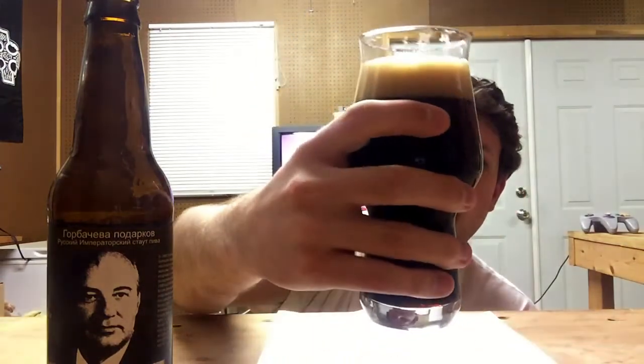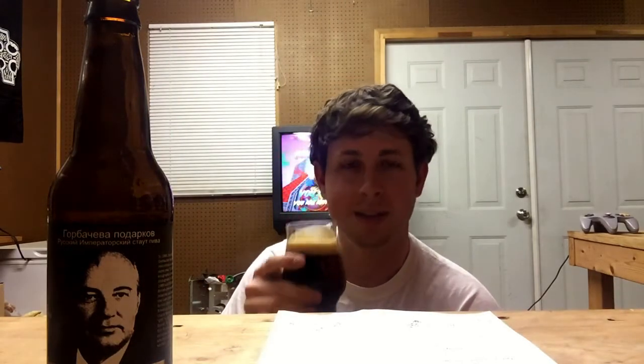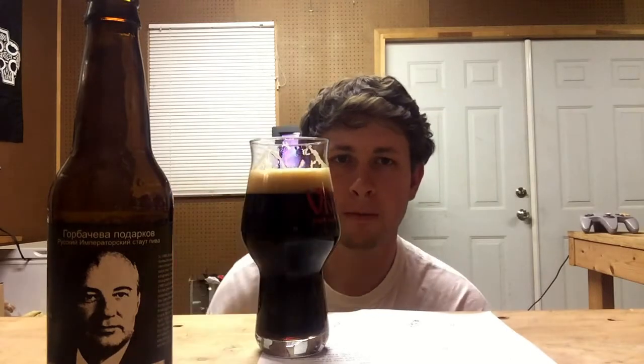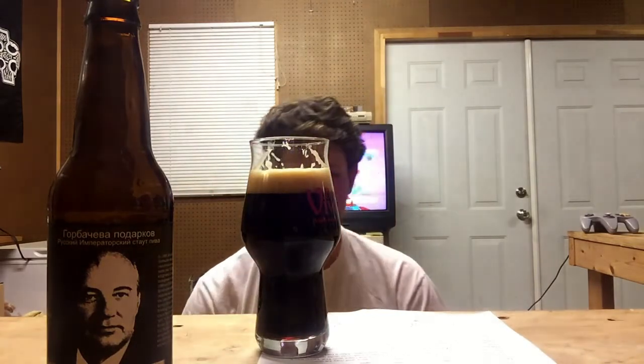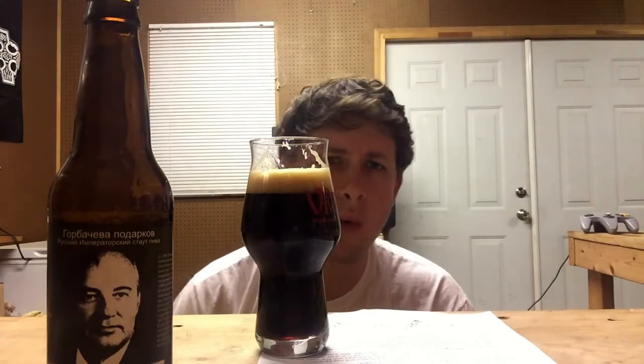Looks like a relatively thick beer — black as night. I mean, there is no light getting through even on the edges. Let's dive in. This thing smells amazing.